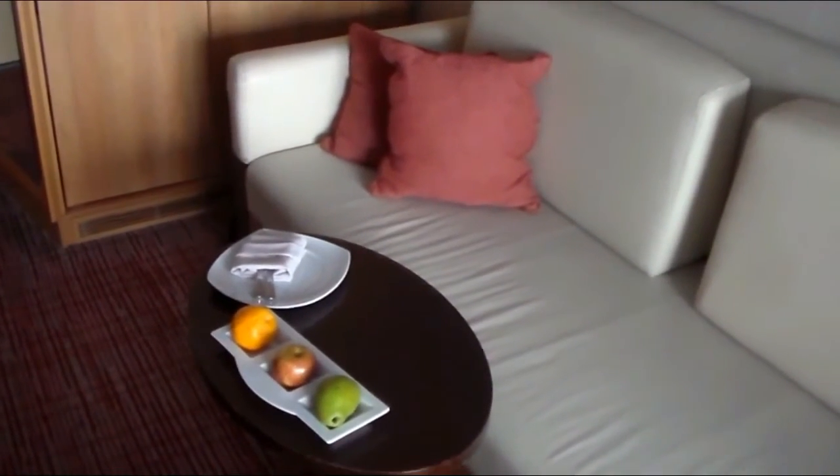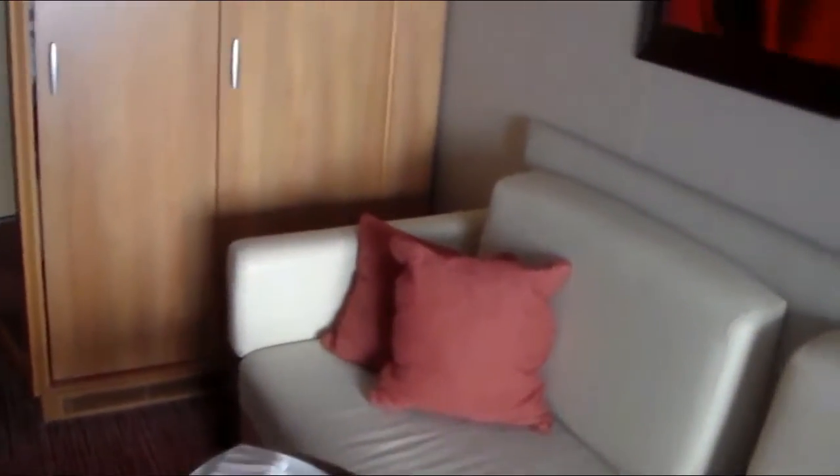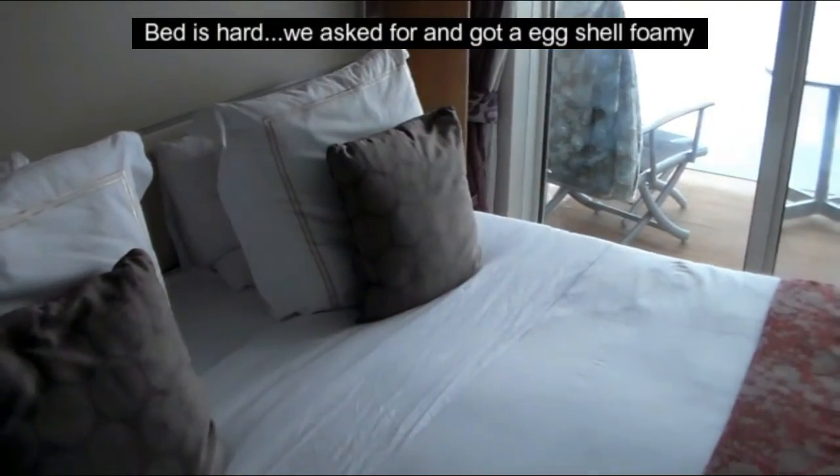Daily delivery of fruit and canapés, but we've asked them not to deliver those because we wouldn't have them.